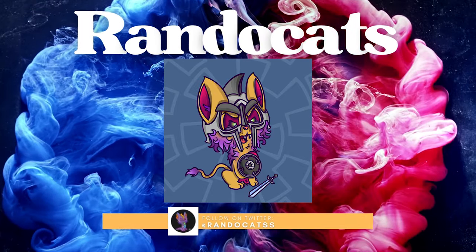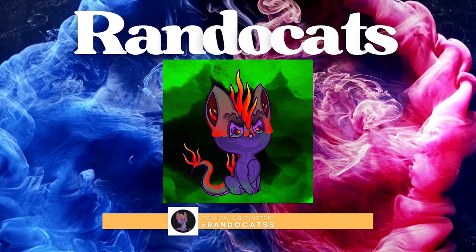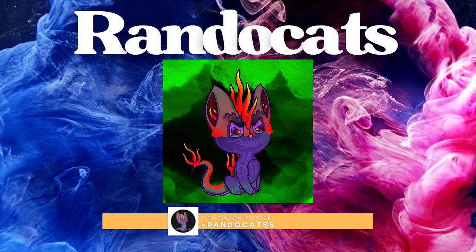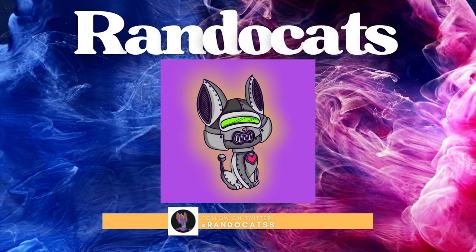Rando Cats: the Rando Cats collection are kittens mutated into other creatures and experiments, minted in both networks ETH and ETH Polygon. Very cool collection — keep up the great job.